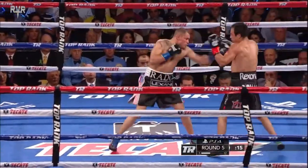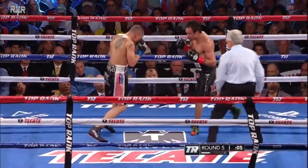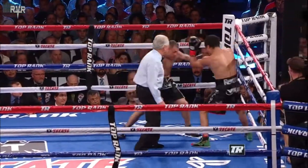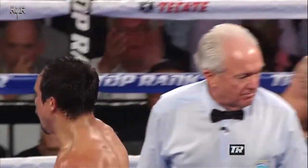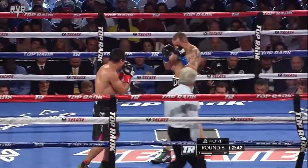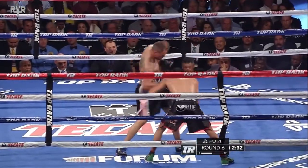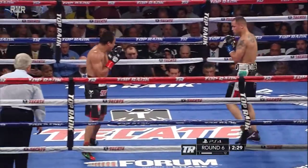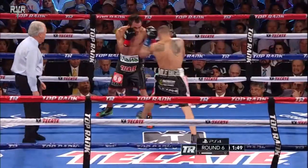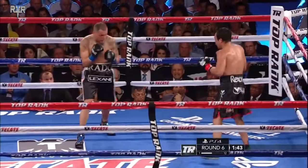Only 15 seconds left in this round. Closing seconds of the fifth. Right hand almost caught him. Alvarado's strength has been his strength but Marquez is handling it. He's trying to impose his will in the sixth round, but Marquez is doing a nice job countering. He's got to keep the pressure on this guy.